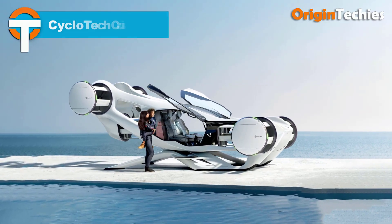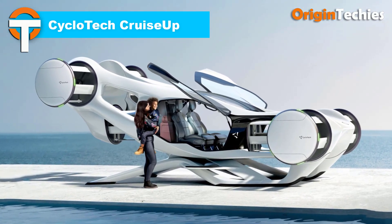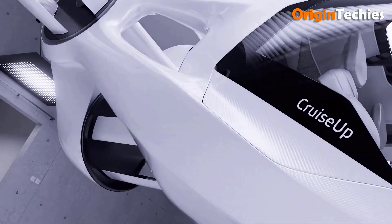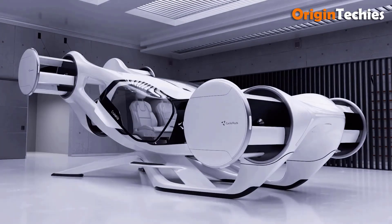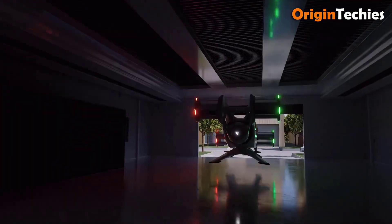The CycloTech CruiseUp is an impressive eVTOL passenger air taxi prototype designed for urban air mobility. It accommodates one pilot and four passengers, offering a maximum speed of 200 miles per hour and a range of 150 miles. Its innovative design features six high-performance electric motors, six tilt-prop propellers, and a cutting-edge lithium nickel cobalt manganese oxide battery pack.